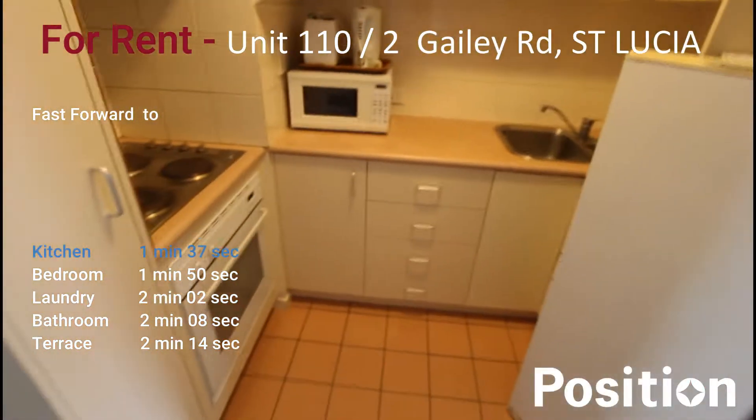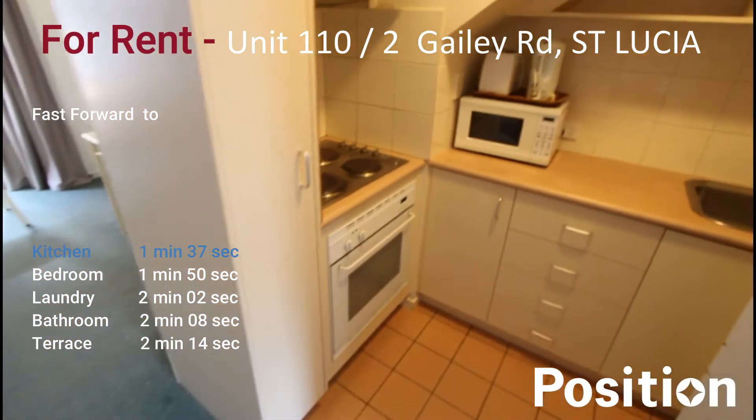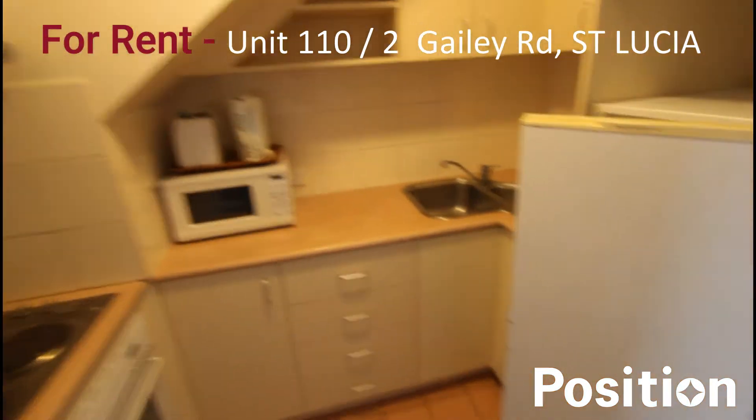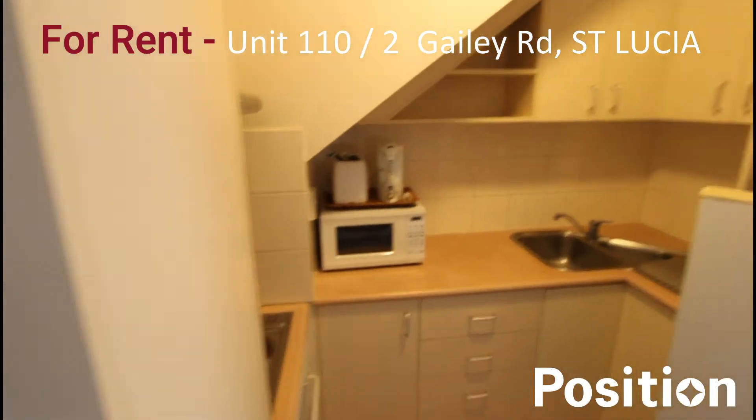Kitchen — you've got electric cooking, electric cooktop, electric oven, microwave etc. Fully furnished with a fridge, toaster, kettle and more.